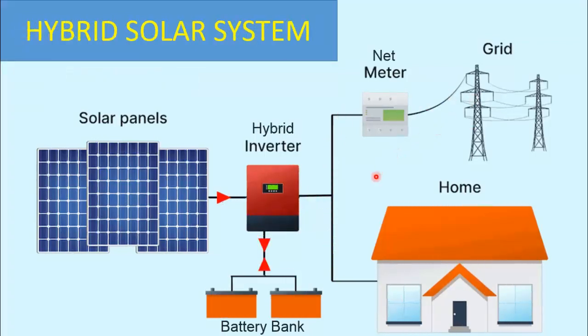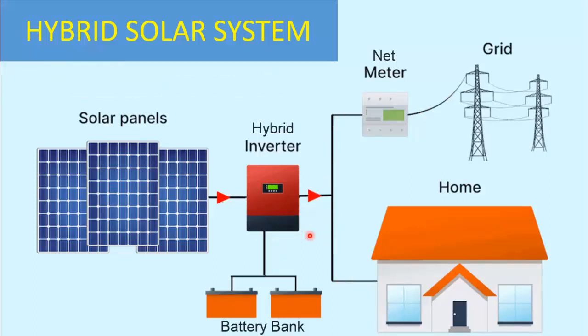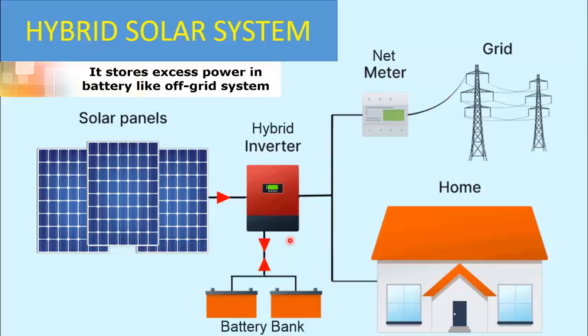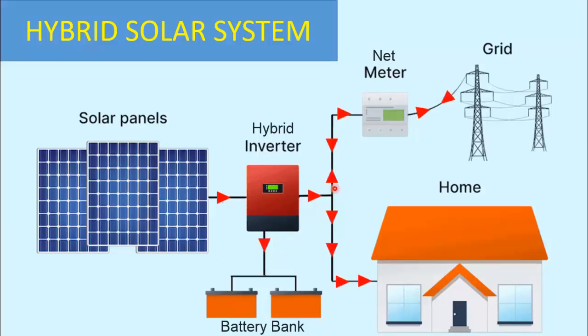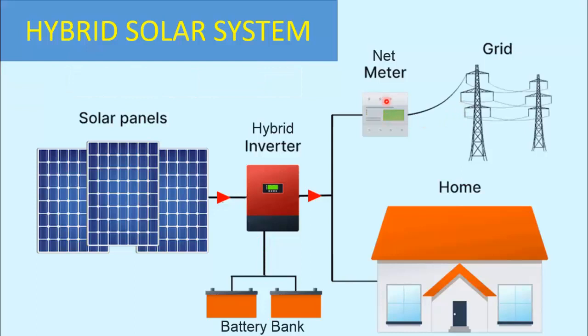A hybrid solar system combines the best of both worlds by integrating features from on-grid and off-grid systems, offering a flexible and reliable energy solution. In a hybrid system, your solar panels generate electricity from sunlight and feed the load. What sets a hybrid system apart is its ability to store excess energy in batteries, much like an off-grid system, and after storing in batteries, if solar energy produced is still in excess, the remaining power is fed back into the grid through net metering, much like an on-grid system. The stored energy can be used during times of low solar production or even during power outages, ensuring a continuous power supply when needed.